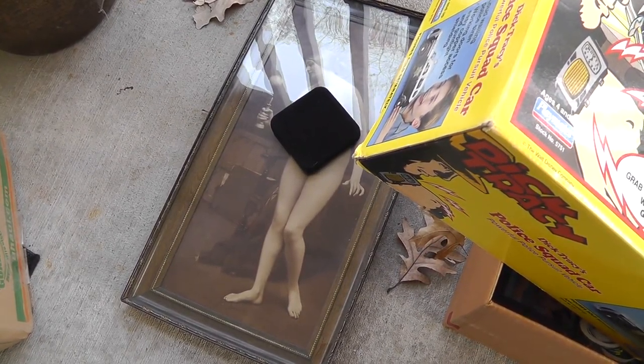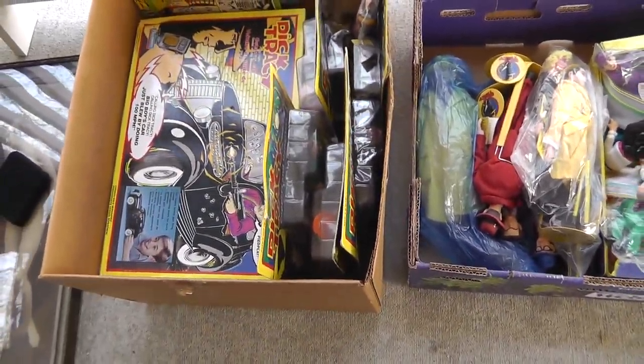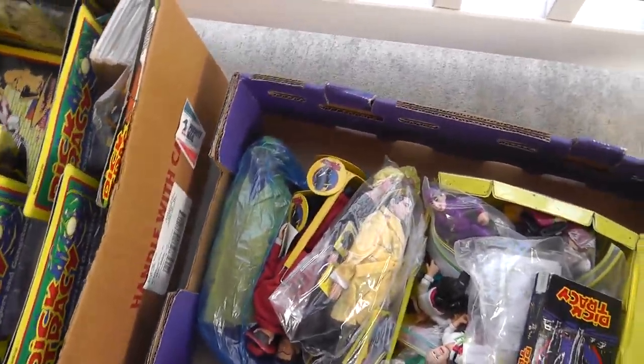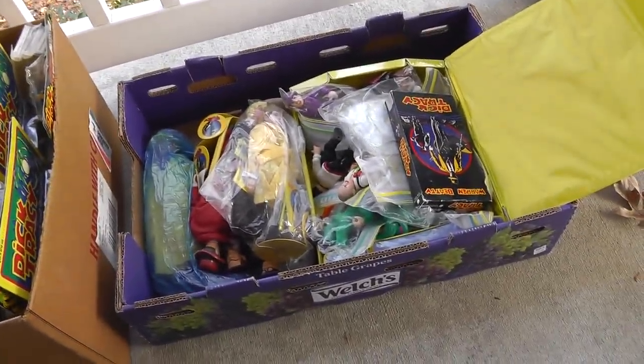Could be an expensive piece. Dick Tracy stuff — I bought it. The people were setting up and I said, before you even set it out, just give me a price on everything. And I got the entire lot for $100.